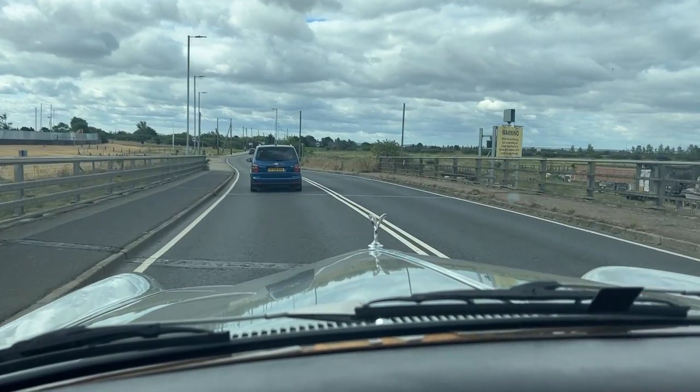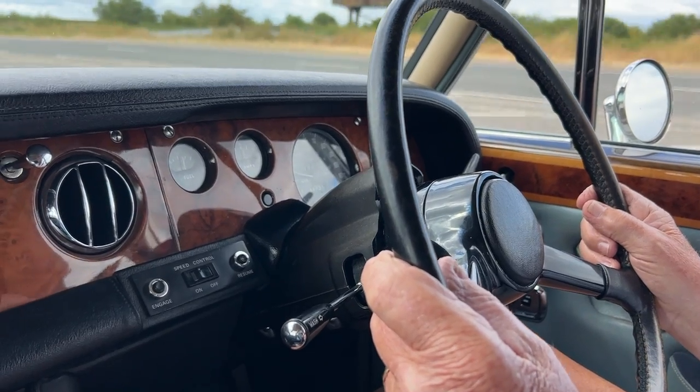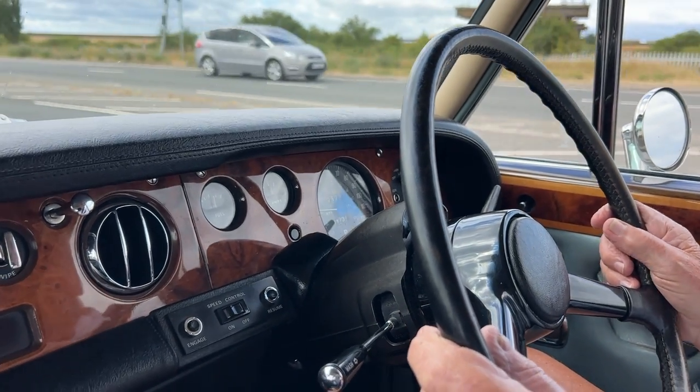A two-door version was introduced in 1966, followed by a convertible in 1967. So Bob, this was your dream car when you were a young man, wasn't it? Yes. Was it this particular model or any Rolls-Royce? This particular model — it had to be a Mark 1. Why? Because of all the chrome. On the Mark 2s they had plastic bumpers and bits and bobs, but on the Mark 1s it was all chrome and stainless steel and they really look the business.